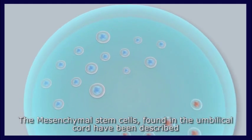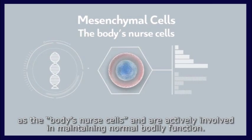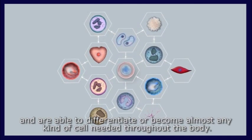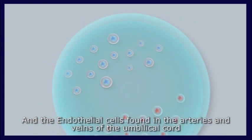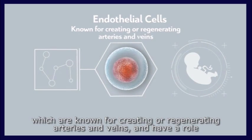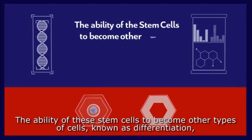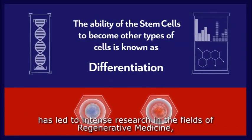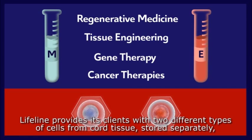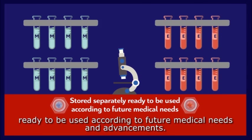The mesenchymal stem cells found in the umbilical cord have been described as the body's nurse cells. They regulate immune responses, activate repair mechanisms, and are able to differentiate into almost any kind of cell needed throughout the body. The endothelial cells, found in the arteries and veins of the umbilical cord, are known for creating or regenerating arteries and veins and have a role in the regeneration of damaged tissue. The ability of these stem cells to differentiate has led to intense research in regenerative medicine, tissue engineering, gene therapy, and cancer therapies. Lifeline provides clients with two different types of cells from cord tissue, stored separately and ready for future medical use.